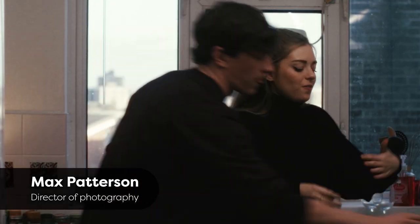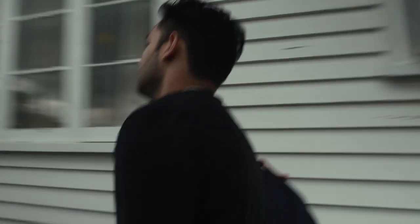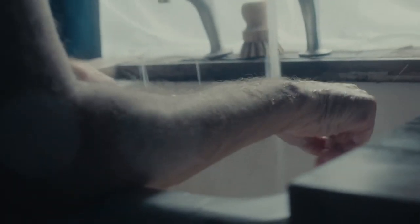Kia ora, welcome to this Video Academy course. My name is Max Patterson. I'm really excited to be sharing with you cinematic lighting — how to craft light to tell a better story with your image.